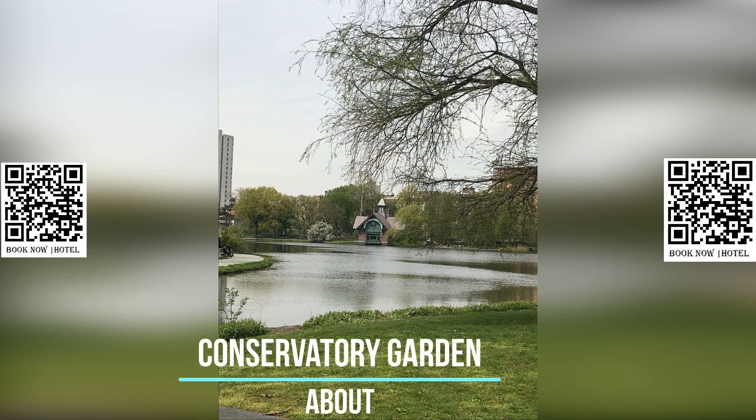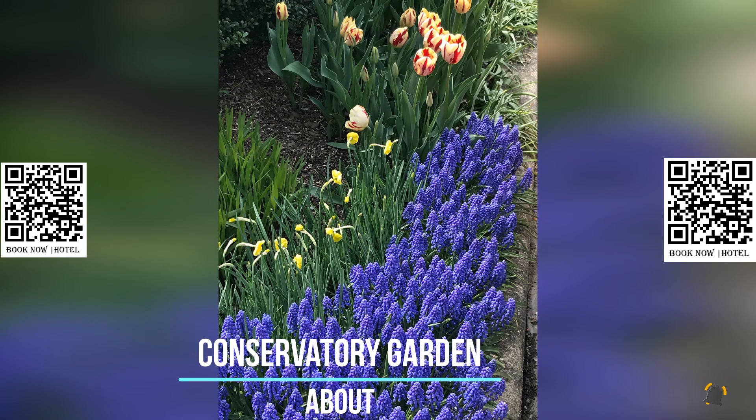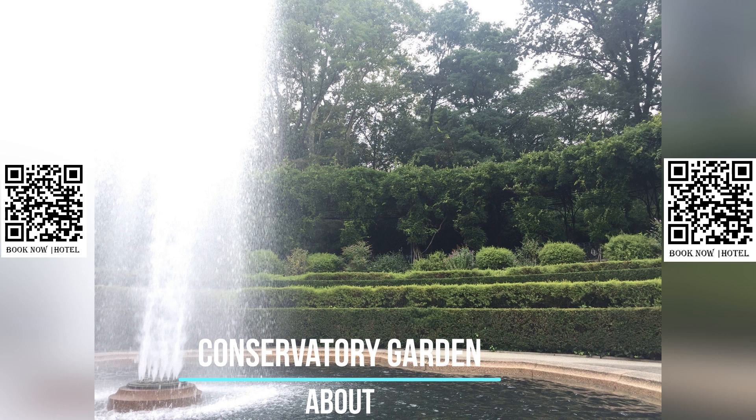The Conservatory Garden is a serene oasis located in the bustling city of New York. As the only formal garden in Central Park, it is a popular destination for those seeking a peaceful escape from the hustle and bustle of city life. The garden comprises six acres and is situated near the northeastern corner of Central Park in Upper Manhattan.